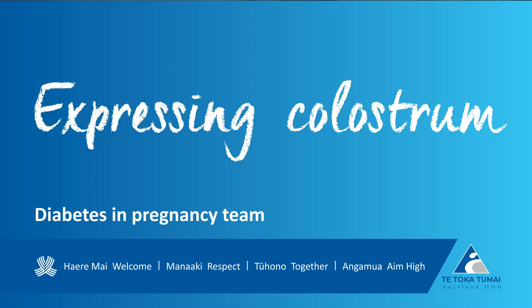Hello, my name's Sarah. I'm one of the Diabetes Midwives at Auckland Hospital. I'm going to talk about expressing your colostrum antenatally for your baby.